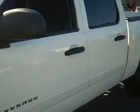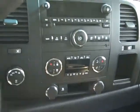Inside, we've got a front bench seat with cloth interior, seating up to six. You've got a power driver seat, OnStar, power windows, power locks, CD player, dual climate control, traction control, four-wheel ABS, and push-button four-wheel drive. We've got steering wheel controls with cruise control. The list goes on and on — it's a great truck with a lot of features.